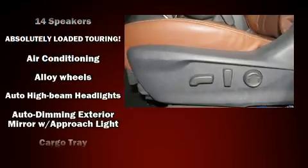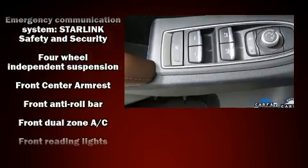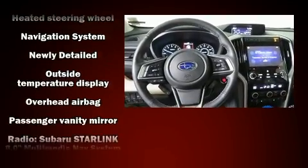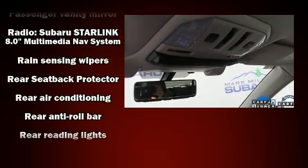Additional standard features include a power liftgate, rain-sensing wipers, and a blind spot monitoring system. Enjoy your favorite music via the stereo system, which includes a CD player with MP3 capability, steering wheel-mounted audio controls, and 14 speakers, yielding maximum audio versatility.